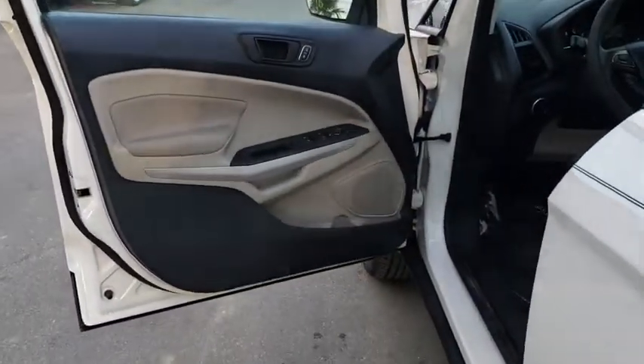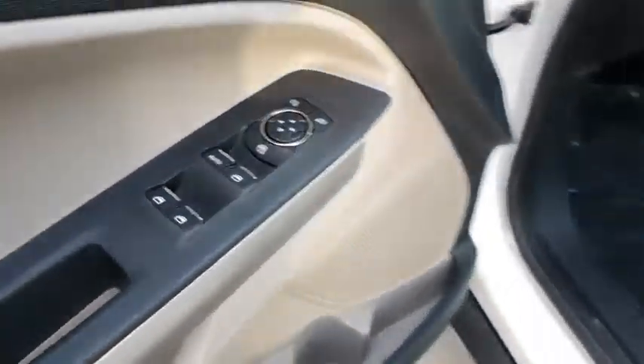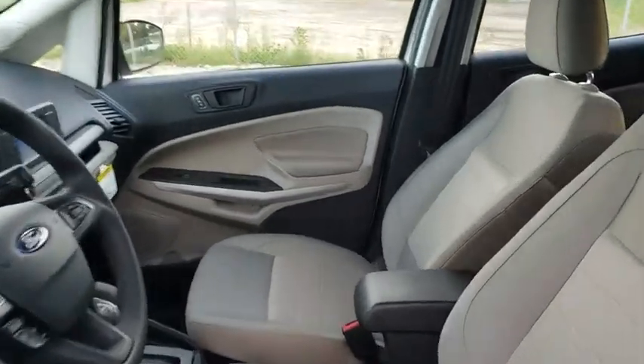Four-wheel disc brakes, floor mats, aluminum wheels, front wheel drive, AM FM stereo radio, rear defrost, MP3 player, child safety locks, power door locks.